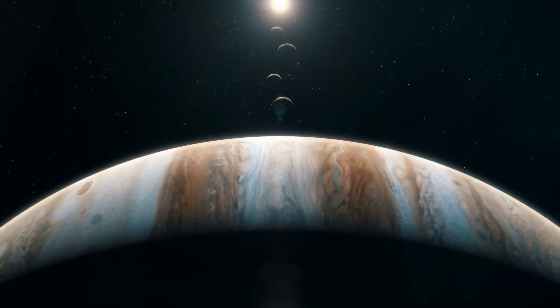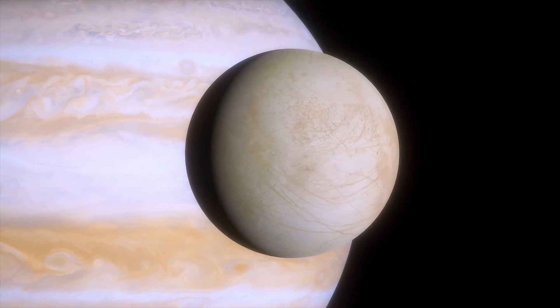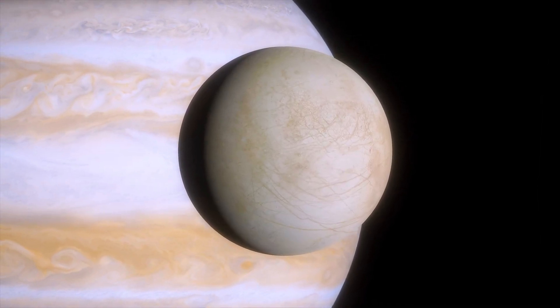Jupiter was the main concern of Voyager 1, and it focused mainly on its four big moons. Because of this, Europa, the smaller moon, was never really the focus of the spacecraft.